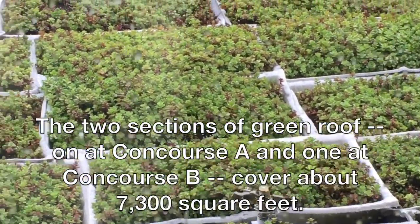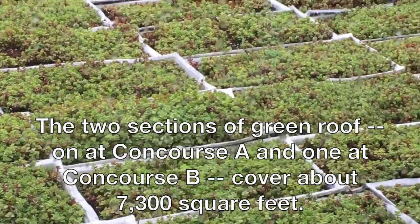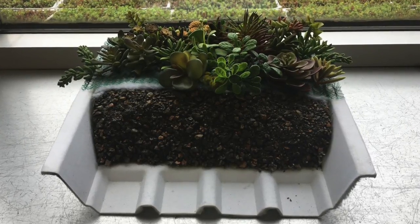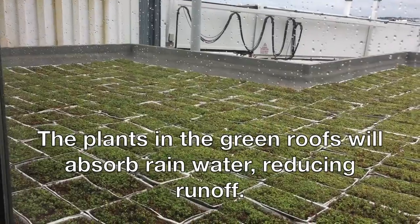The green roofs cover a total of 7,300 square feet and they used approximately 2,700 trays. The trays are made locally and made with approximately 117,000 recycled plastic bottles that act as a filter.